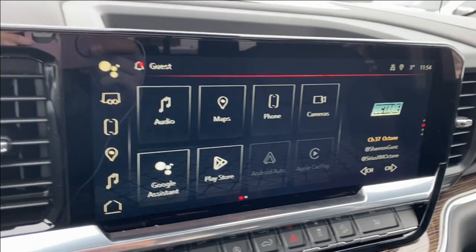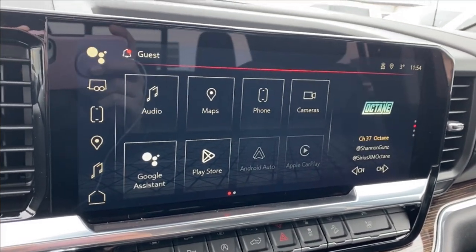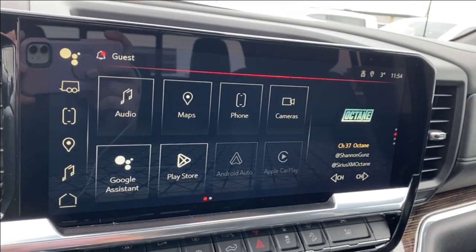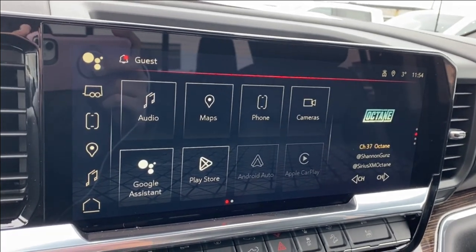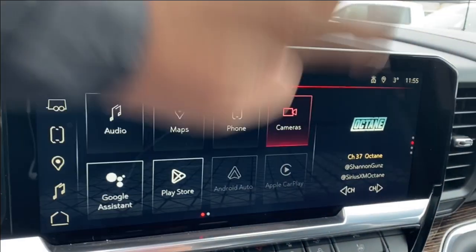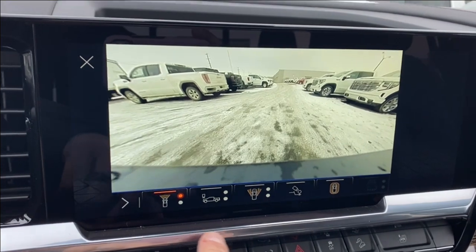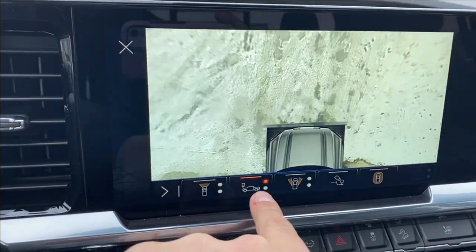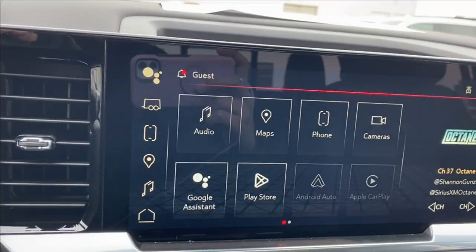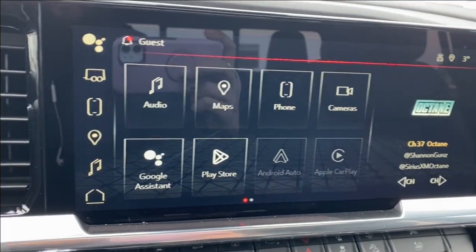The audio system in the middle — the entertainment center — will have your audio, AM, FM, and SiriusXM radio. Navigation, and if you want to connect your phone via Bluetooth you can do that and look at the settings there. Cameras that you can look through with plenty of options along the bottom — just tap on any one of these to change the view. And of course you have your Android Auto and Apple CarPlay.